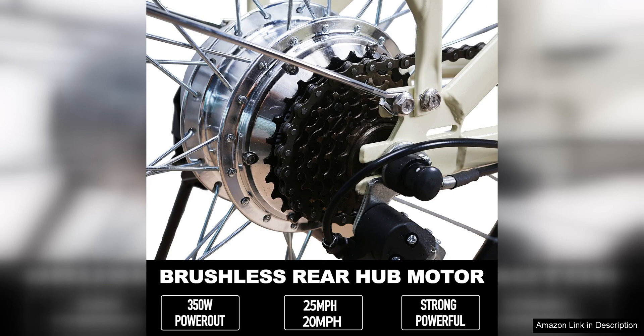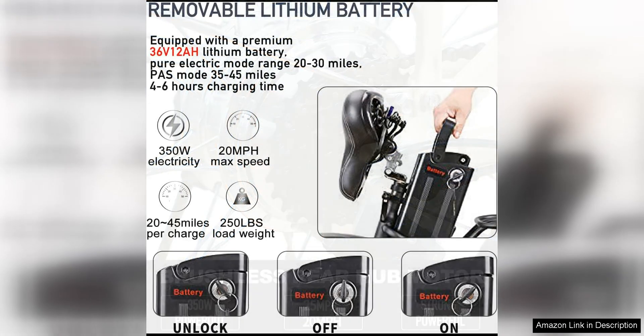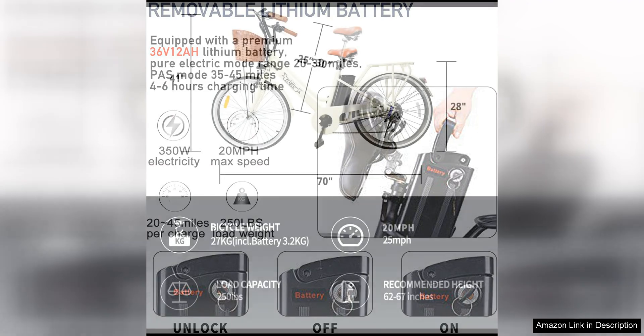The battery life of the Nakto Electric City Bike is impressive, with a range of up to 25-30 miles on a single charge. This makes it a great option for daily commuters or those looking to go on longer rides without worrying about running out of power. The battery is also removable, allowing for easy charging and convenient storage.